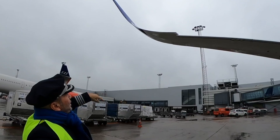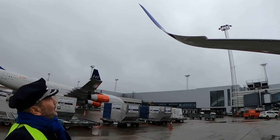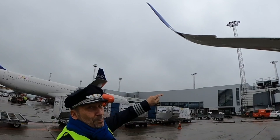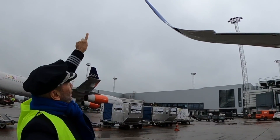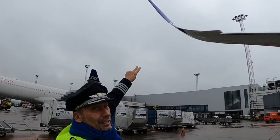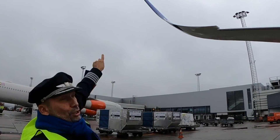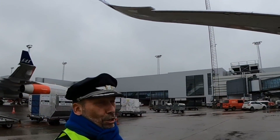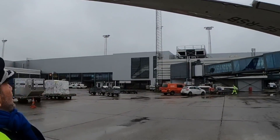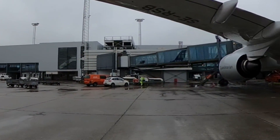Winglets reduce the induced drag, because there will always be air wanting to go from the underside to the upper side. Longer span or winglets — that reduces the induced drag from the wingtips. Very important. And sharp edges are always bad, so this is smooth — very, very good.